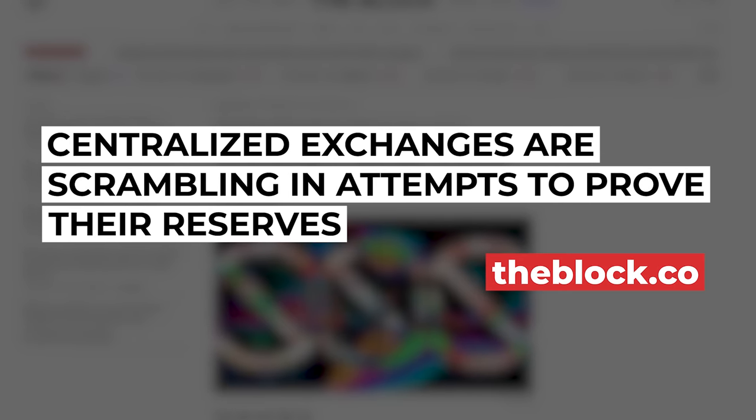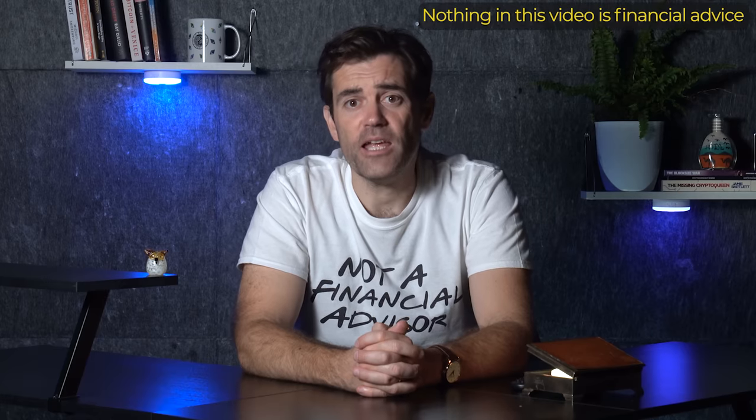The call for transparency by the crypto community has been answered by most major cryptocurrency exchanges, which have published proofs of their crypto reserves over the last two weeks. Today, I'm going to explain what proof of reserves means, scrutinize the crypto reserves of some of these exchanges, and examine whether decentralized exchanges will take over as a result.